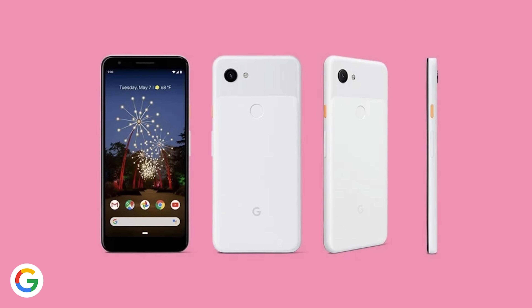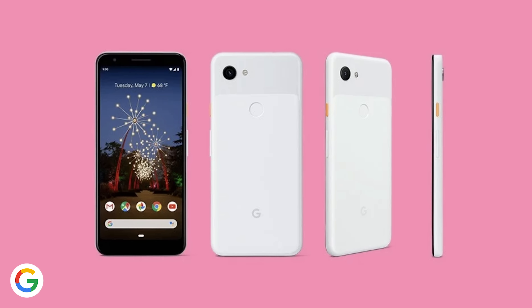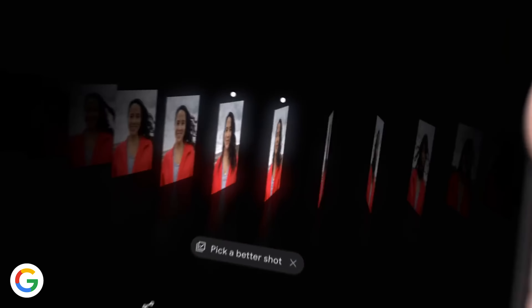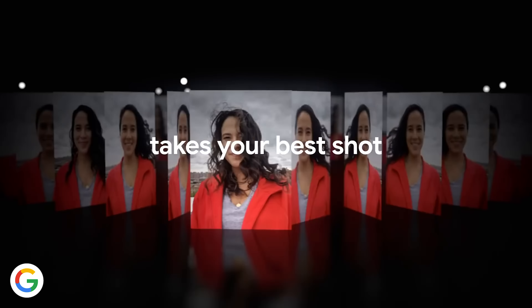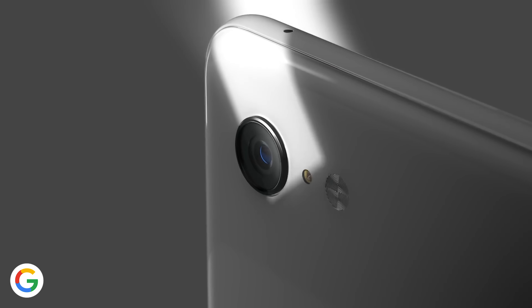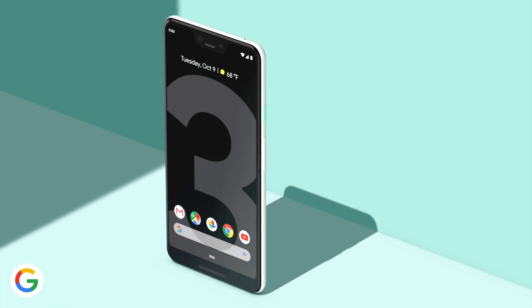They start at $399 for the 3a's 5.6-inch screen and $479 for the XL's 6-inch screen. Camera quality is expected to be pretty much the same as the Pixel 3, but they're working to lower the price by using a less powerful processor, changing from glass to plastic, and getting rid of wireless charging — but bringing back the headphone jack, because that should honestly be in every phone still.